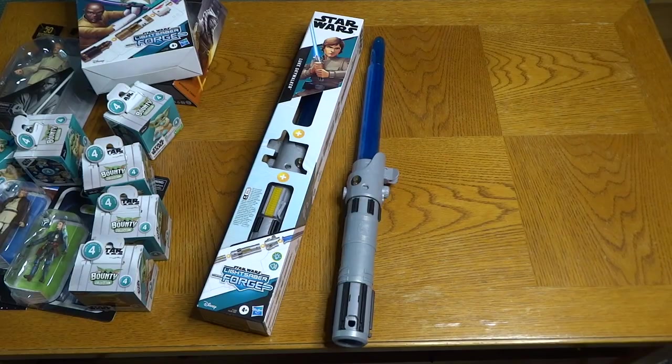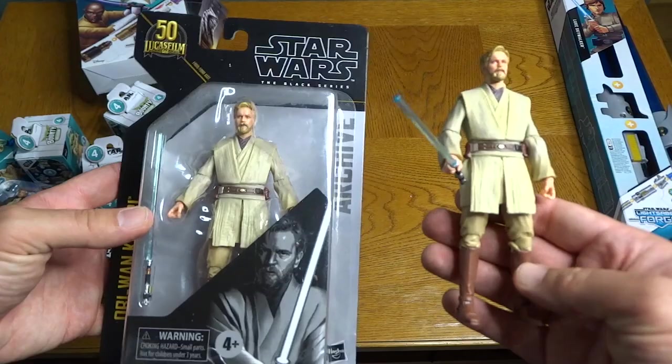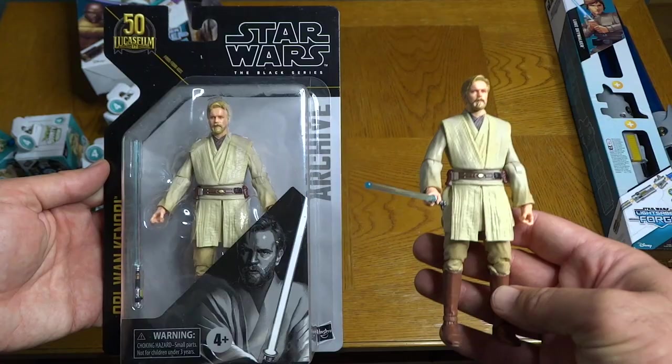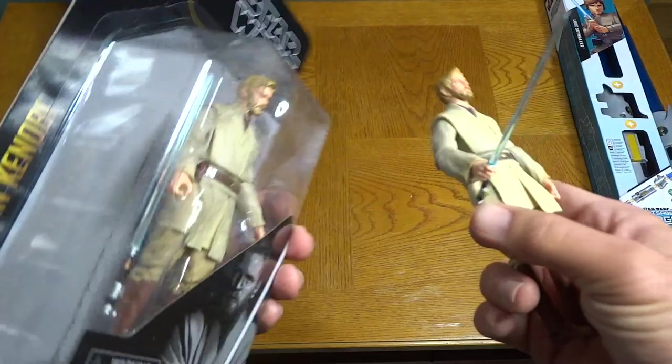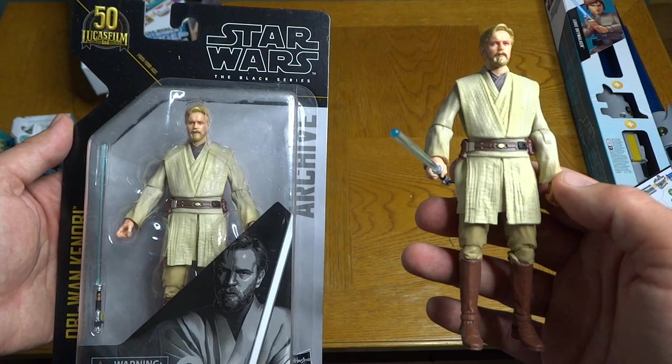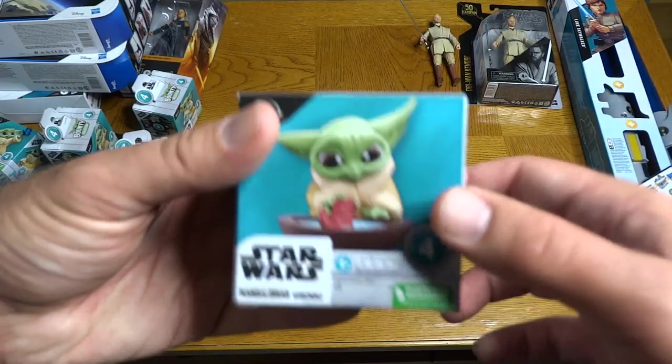I also wanted to show you the Obi-Wan Kenobi figure that I already unboxed in the previous video from Disney Parks Experiences and Products. There's what Obi-Wan looks like outside of the package, here's the back of the box and the back of the figure. Obi-Wan Kenobi coming to Disney Plus Friday, May 27th.